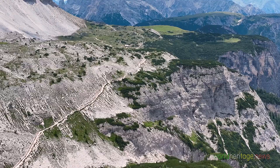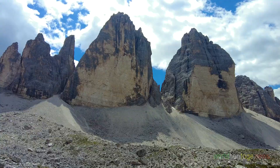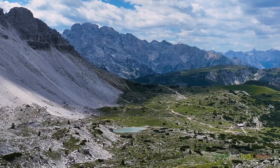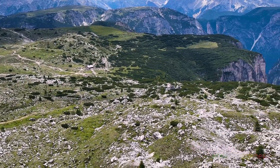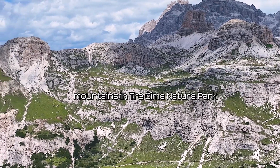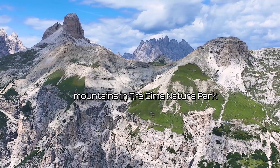We now head towards the northern plateau of Tre Cime. We can go right under the foot of Tre Cime, walk on a plateau, or go around the hillside along a valley — we can choose from a variety of courses. Looking back, the Locatelli Refuge in the distance and the beautiful scenery around it seem to call us back. The beautiful mountains of Tre Cime Nature Park seem to surround Tre Cime.